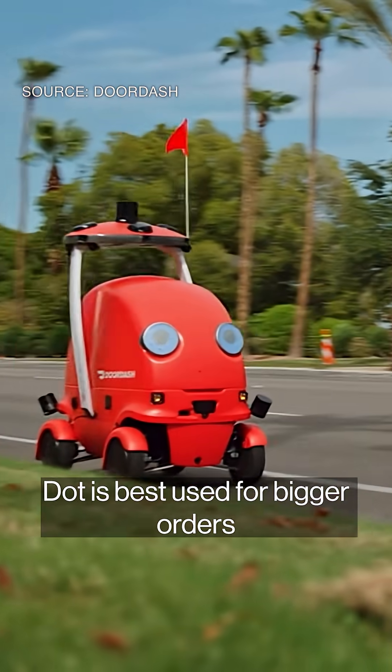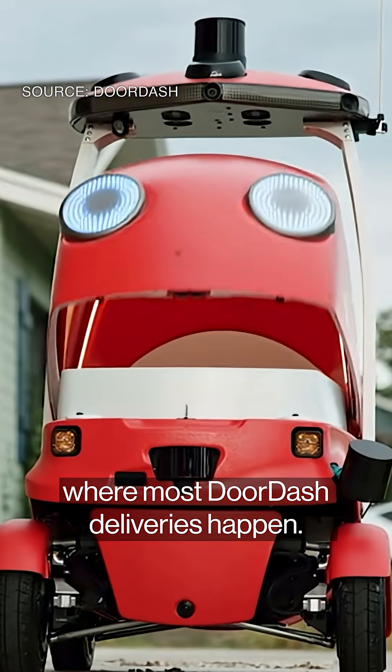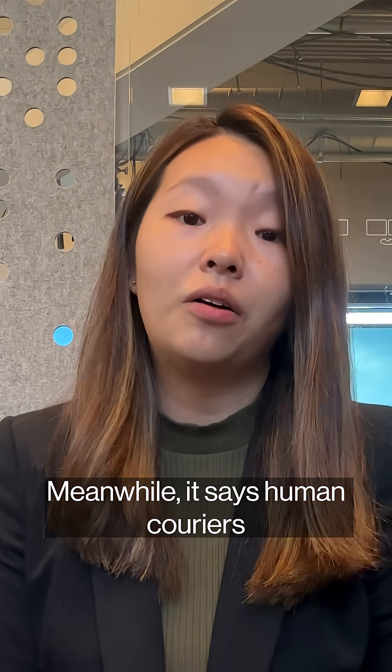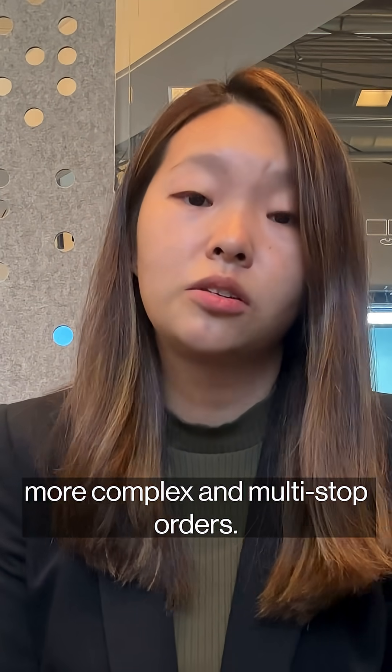DoorDash says Dot is best used for bigger orders traveling longer distances in the suburbs, where most DoorDash deliveries happen. Meanwhile, it says human couriers will be able to handle more complex and multi-stop orders.